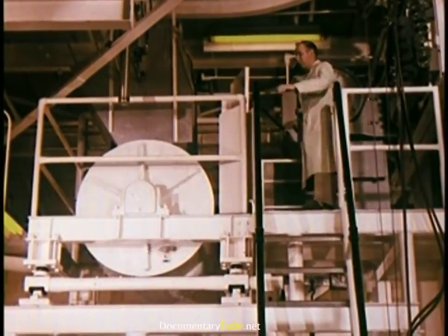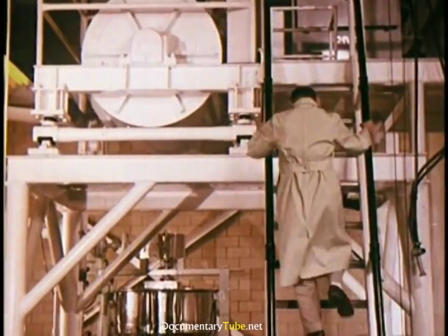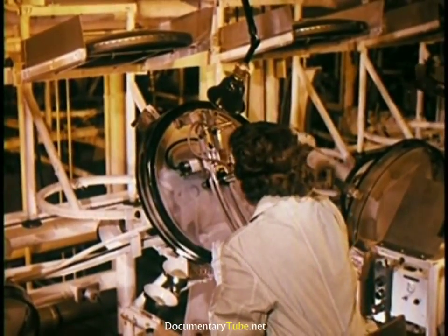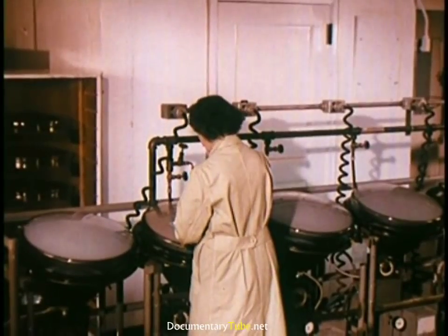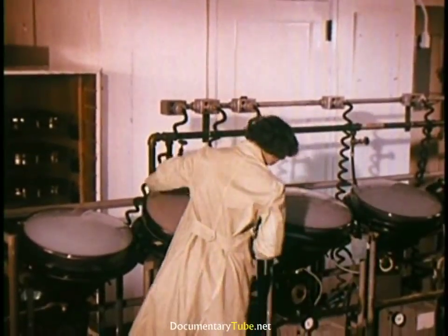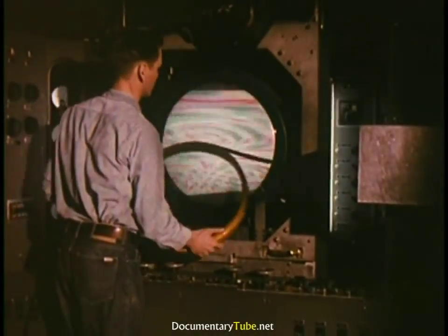Before being applied to the tube face, each phosphor color is mixed in its own room, where color and brightness can be matched down to a wavelength. The resulting mixture is then photosensitized and taken to the screen room. Application of the color phosphor dots is a precision operation requiring microscopic inspection. Each faceplate is married to a shadow mask and placed over a housing which uses mercury arc lamps to duplicate electron gun beams.